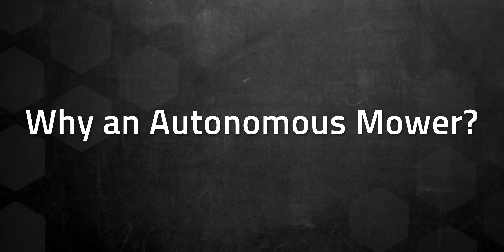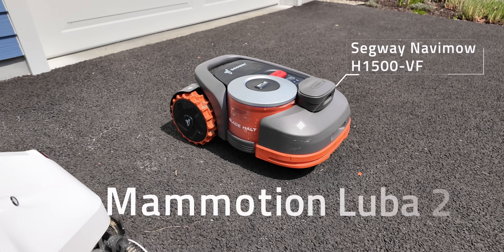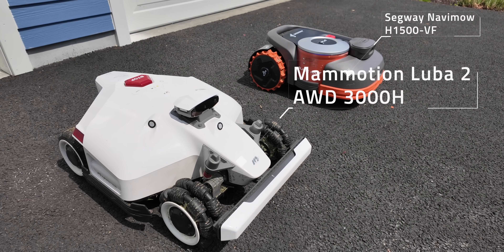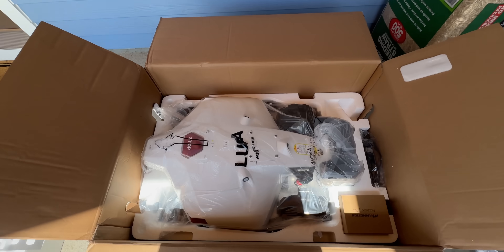So why an autonomous mower? What I have here are the Segway Navimo H1500VF and the Mammotion Luba 2 all-wheel drive 3000H. I didn't pay for the Navimo because I was a beta tester last year, but I did buy the Luba 2. In either case, my opinions are my own and neither company has anything to do with this video.